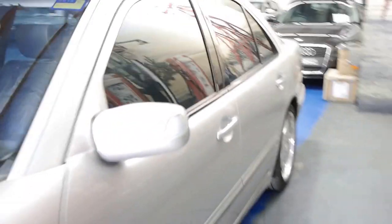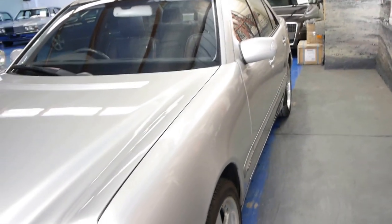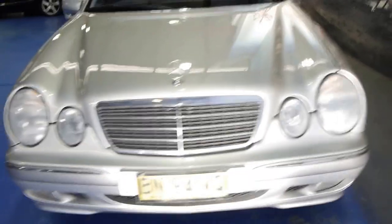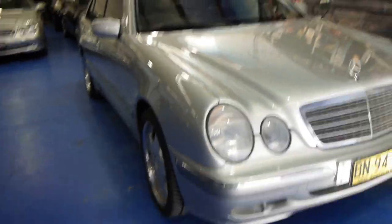It really is a lovely car. This car does have all the best log books, and it's registered until May next year. So if you are looking for a W210 series Mercedes, please come and have a look at this one. Take it for a drive — you're not going to be disappointed.